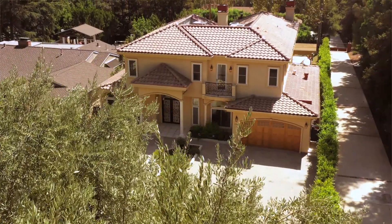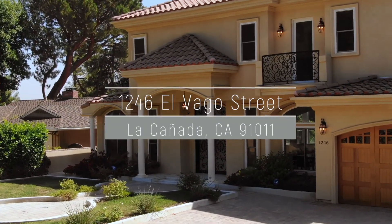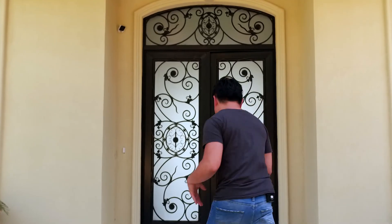Hey guys, it's Adrian here, and though on the outside it may look like another modest listing, there's something really extra about this new listing in La Cañada that you just have to see. Come on, let's go check it out.